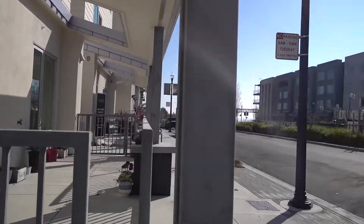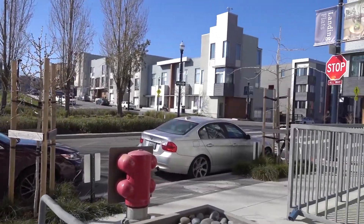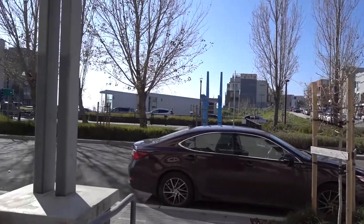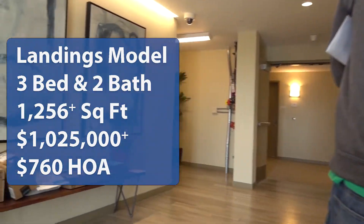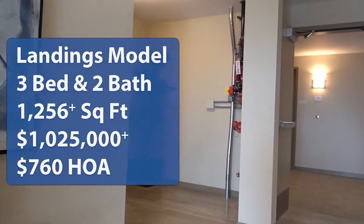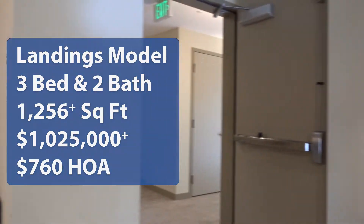Welcome back to Wonderful Stays Home Tours. My name is Brian and I'm Hong. We're here in San Francisco, California, taking a look at the Landing community by Lennar. We're looking at the three-bedroom condo — three bedroom, two bath, ground floor parking, with approximate square footage of 1,256, a starting price of $1,025,000, and an HOA of $760. If you're interested in real estate, looking for homes in San Francisco, or need some interior design ideas, come on this tour with us.